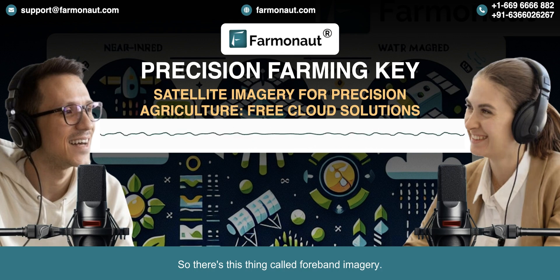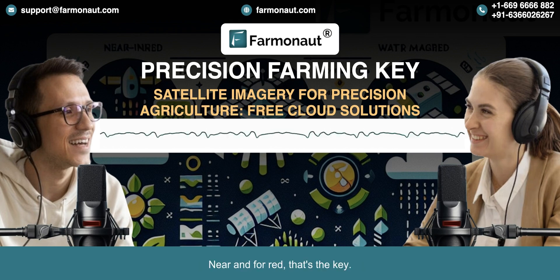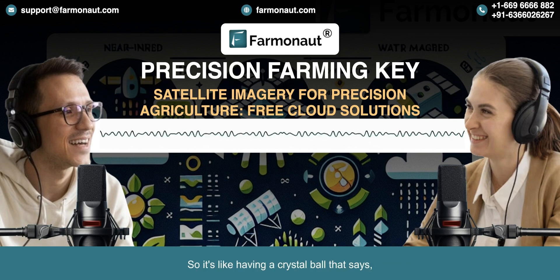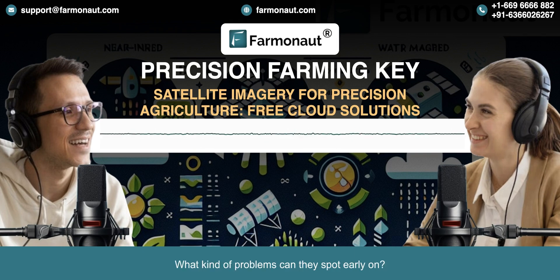There's this thing called four-band imagery, and Farmanaut actually offers this even on their free plan. It combines the light we can see — red, green, blue — and adds near-infrared light. That near-infrared is the key: it tells us a lot about how healthy the plant is. Healthy plants reflect a lot of near-infrared light; stressed plants, not so much. So when you compare those two bands, farmers can see immediately which parts of their field need help, even before you can see it with your eyes — like an early warning system.